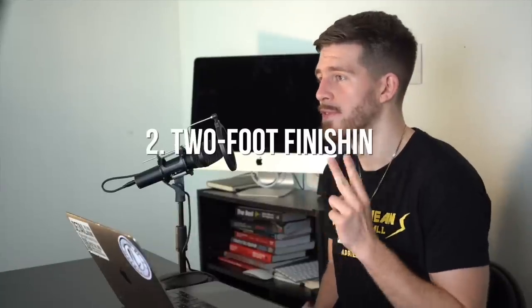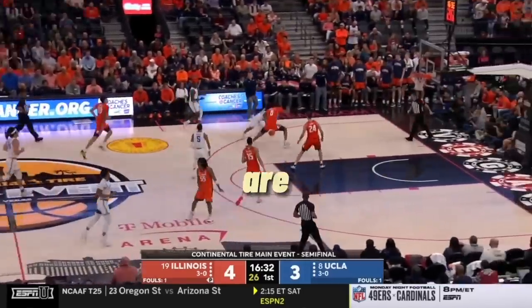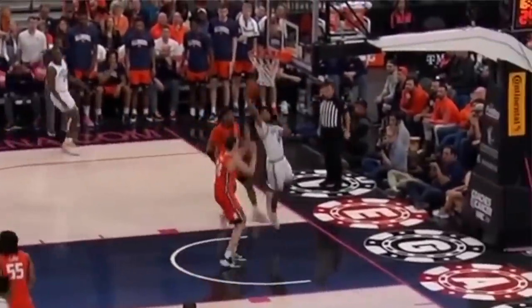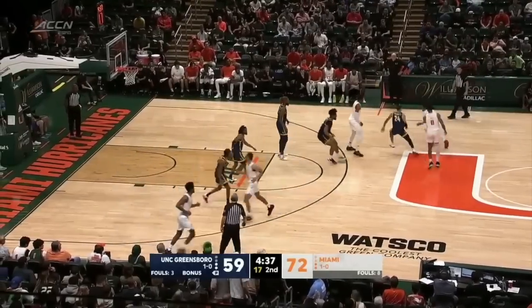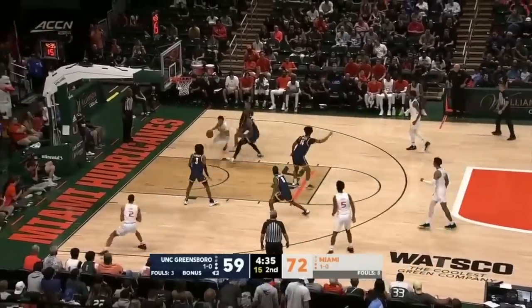Number two is two-foot finishing. There are actually statistics that show that if you watch a college basketball game at essentially any level, at least 70% of the successful finishes are going to be off two feet. Why is this? Number one, because the lane is so packed in college basketball. When you enter that paint, there's probably going to be two defenders there. There's no defensive three seconds like there is in the NBA.